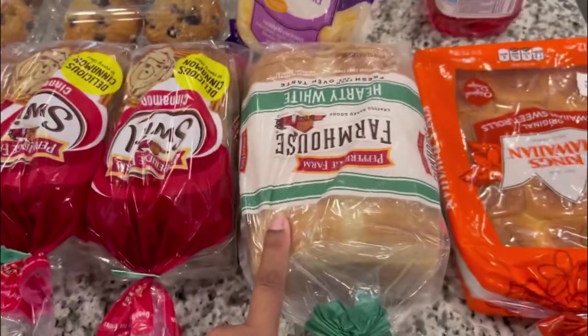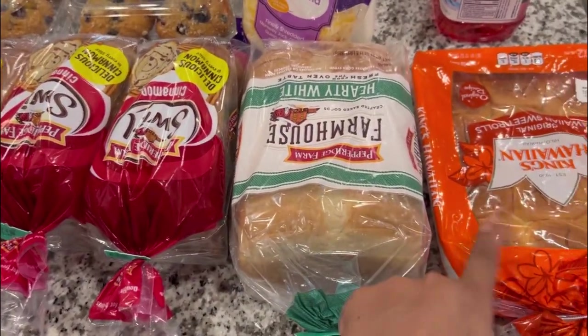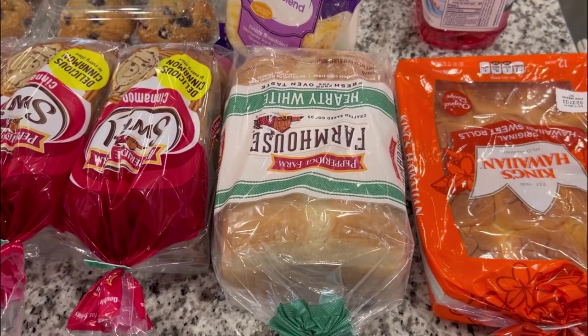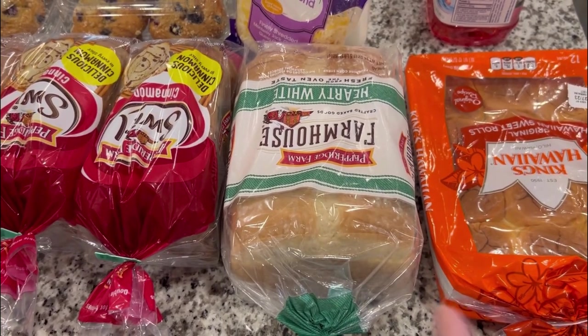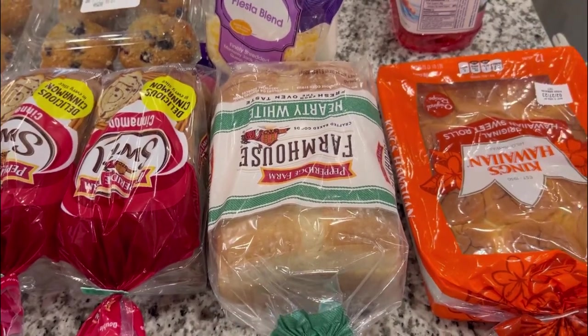We got some hearty white bread for sandwiches — I got some turkey meat as well. And some King's Hawaiian sweet rolls for when my husband grills or when I make something in the slow cooker.